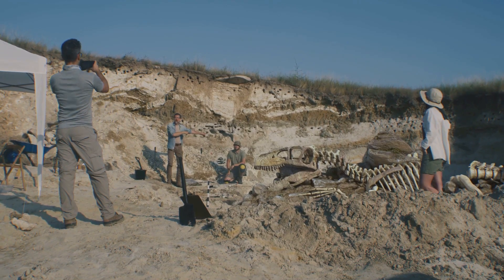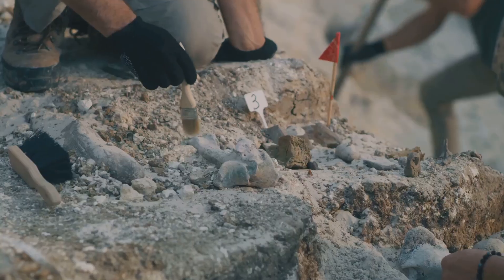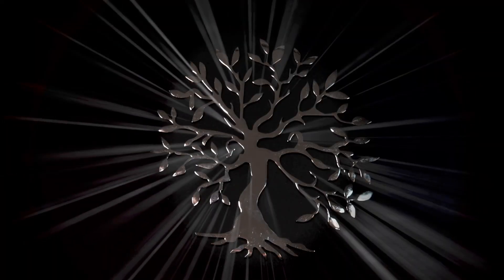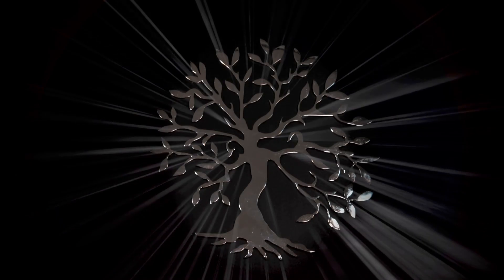The discovery of Sacherhytus in China highlighted the importance of fossil beds like those found there. These sites, often overlooked, hold the key to unlocking the secrets of early life on Earth. Sacherhytus, a tiny creature from a distant past, had become a window into the very origins of our own lineage.